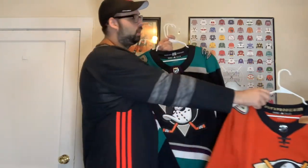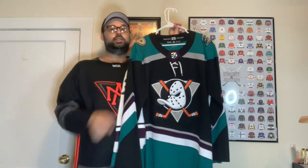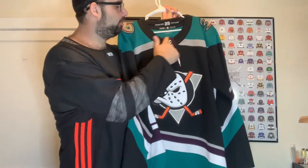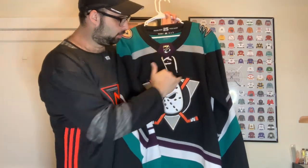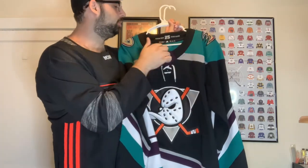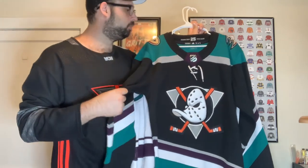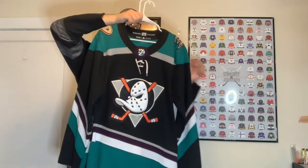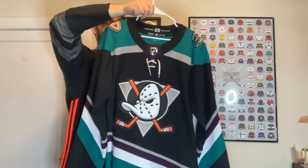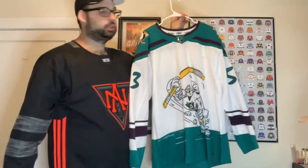Next up we have what I think is the best 25th anniversary jersey any team has ever had, right here with the purple for the original Mighty Ducks. You've got the original logo, the duck logos with the bills, the 25th anniversary season patch — it's a mishmash of all their jerseys throughout the decades, with the striping from the Ducks era. Really cool, really clean looking jersey.